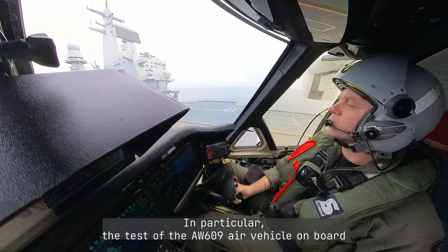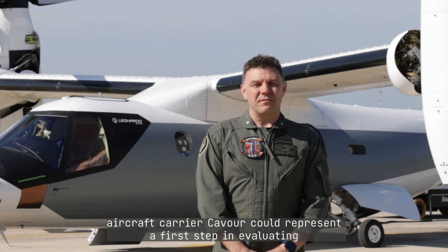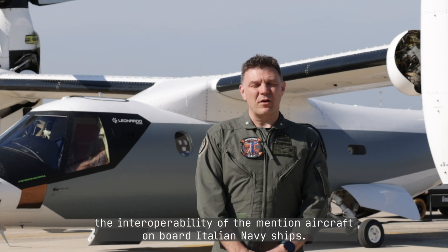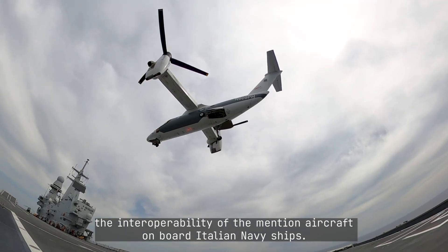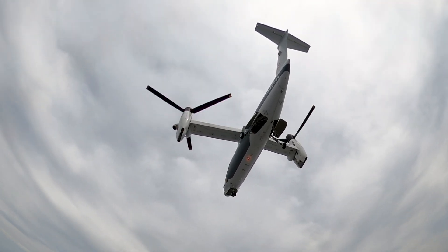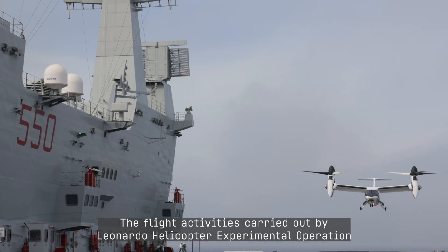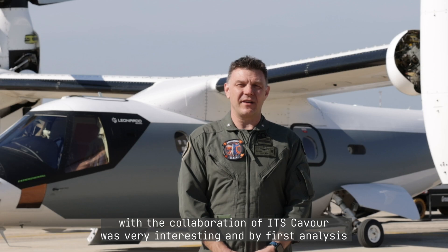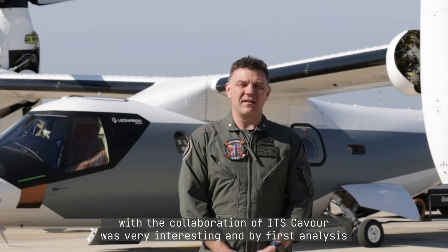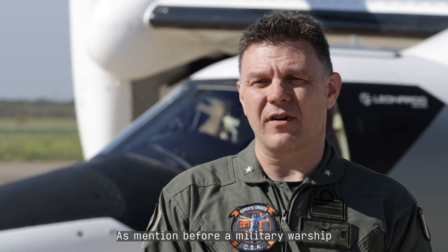In particular, the test of the AW609 onboard the aircraft carrier Cavour could represent a first step in evaluating the interoperability of the aircraft onboard Italian Navy ships. The flight activity carried out by Leonardo Helicopter's experimental operations with the collaboration of ITS Cavour was very interesting and, by first analysis, highlighted the flight characteristics of the AW609 tilt-rotor.